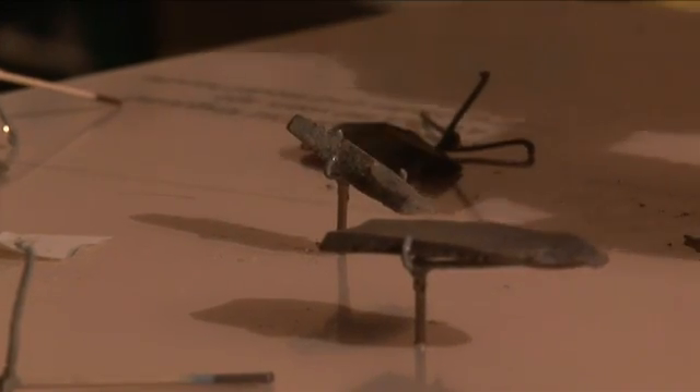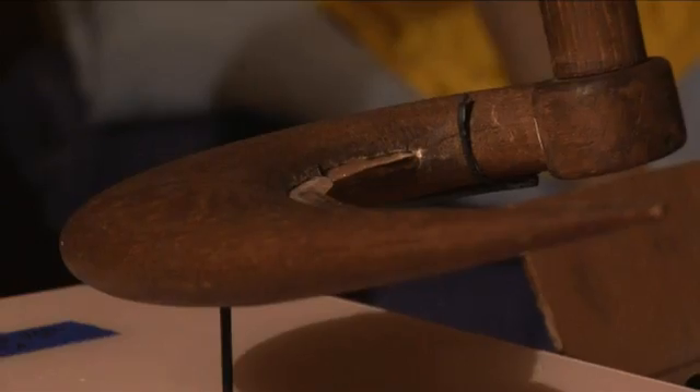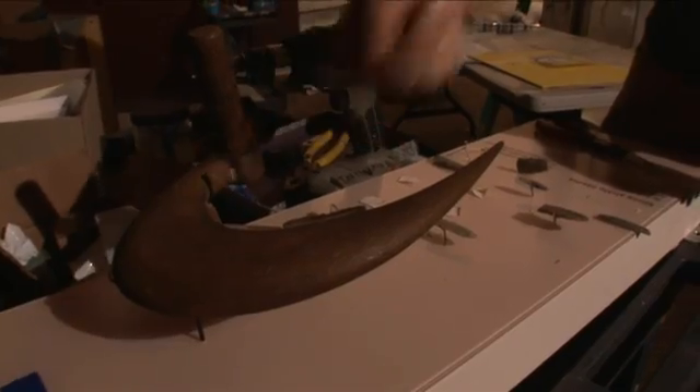These are little sickle blades — they were used to harvest grain. This is a replica or model of how these blades were fitted together so that wheat or whatever grain could be harvested.